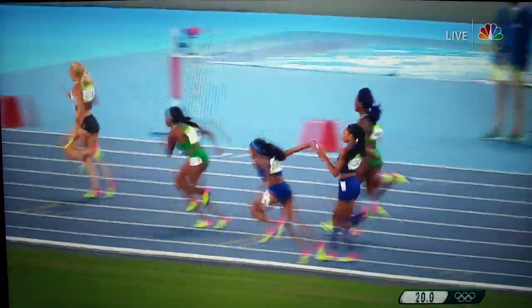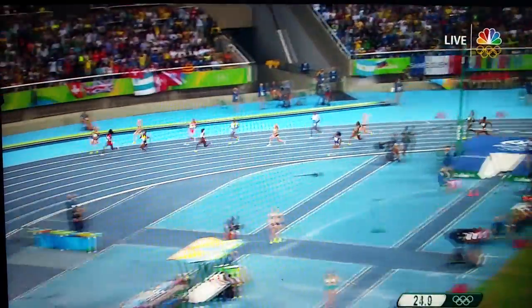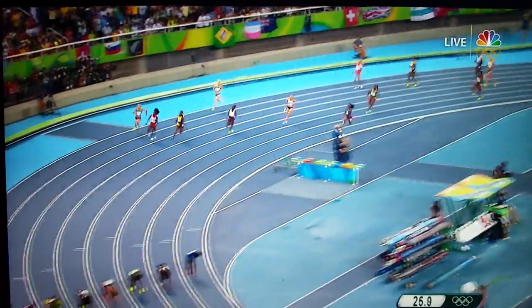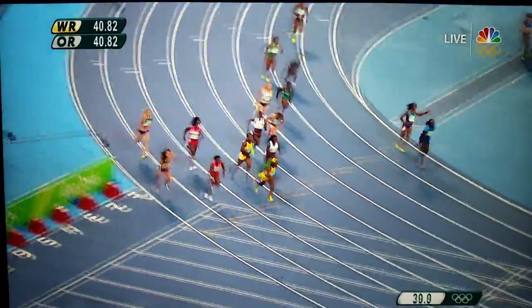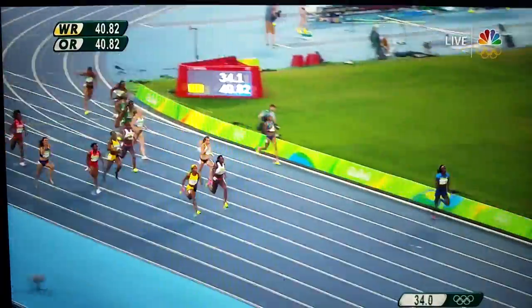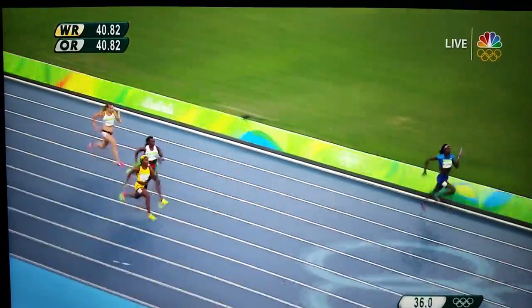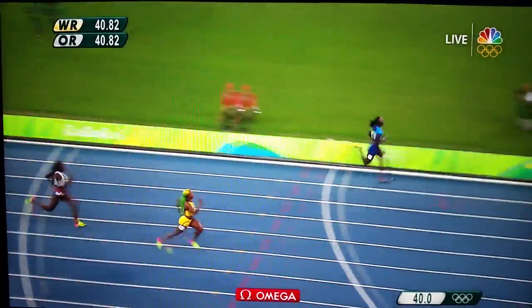That's Allyson Felix versus Jamaica on the second leg. Here's the pass to English Gardner for the U.S. — she has it. The end of the turn. The U.S. and Jamaica. Veronica Campbell-Brown for Jamaica. Shellyann Fraser-Price will run the anchor. Torrey Bowie for the U.S. And here is the U.S. with the lead. Shellyann Fraser-Price on the outside, but Torrey Bowie has a big lead. Here they come for the finish — it's going to be the U.S., Jamaica's second.